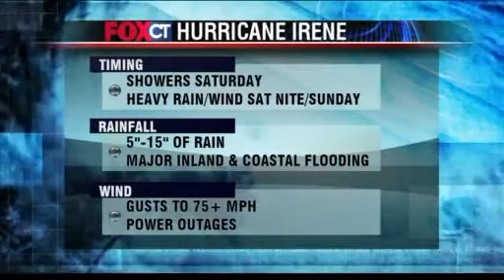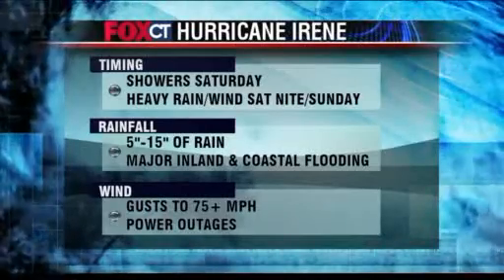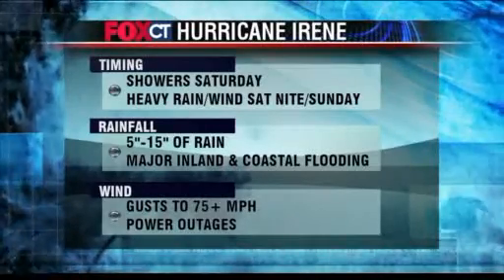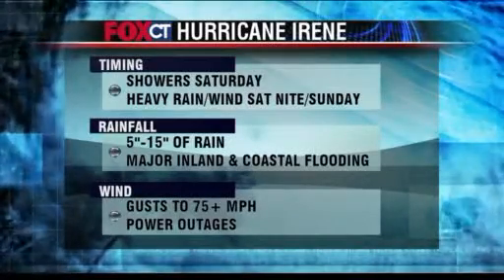Those winds can be gusting to 75 mph or higher, and that means numerous trees and power lines will come down across the area. You want to prepare for being out of power for a very long period of time.